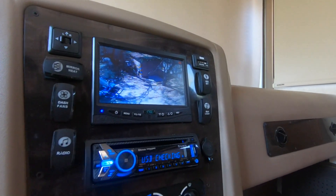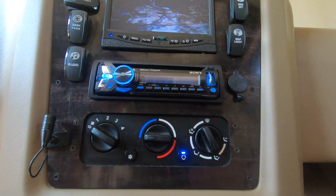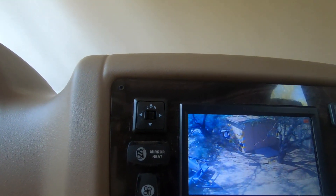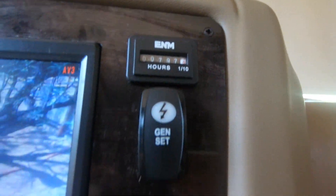This RV has a rear camera as well as side cameras, heated mirrors, dash fans, map light, aftermarket stereo, and more. The generator is at 797 hours currently, right at 200 when we purchased it.